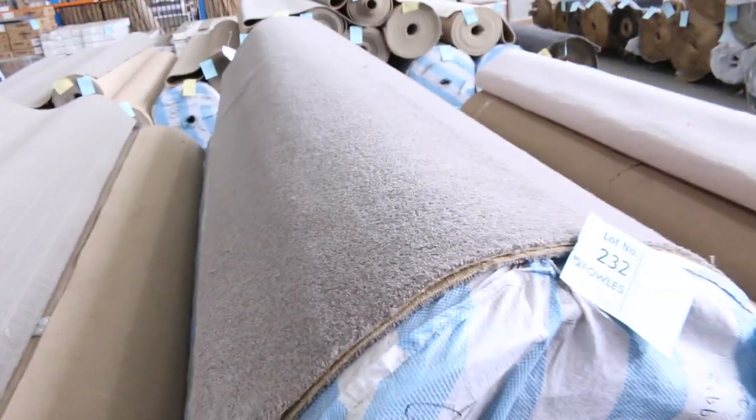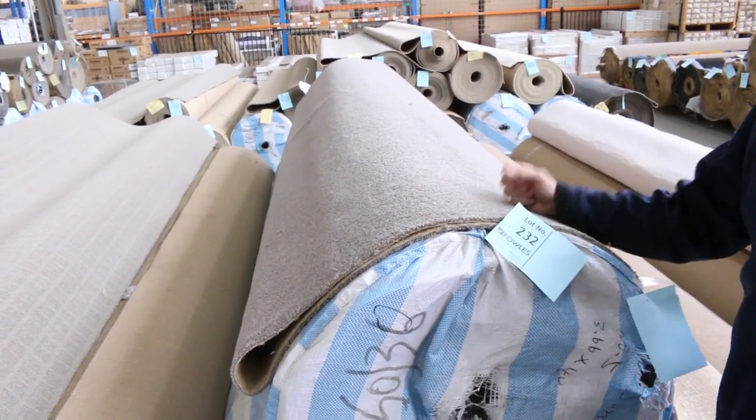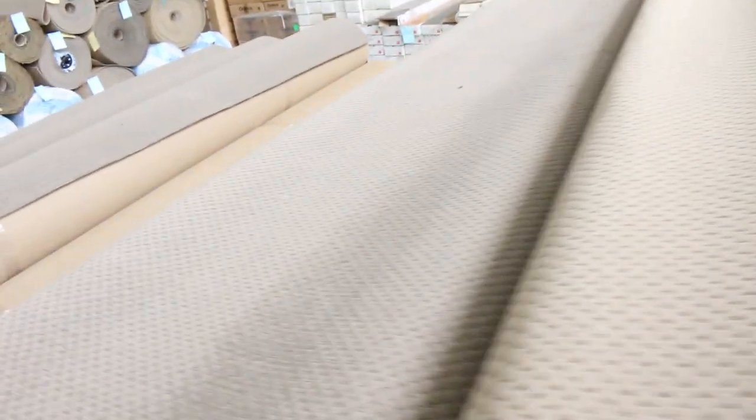We've got some more wool blend twist pile there — big rolls, three large rolls looking like around about 40 metres each. We'll start that off at $25, it'll probably sell for around $30 to $35. A lighter colour there, which generally sells for around $25 a metre. And more of the textured loop piles — this is actually a cardinal loop, we've got a nice charcoal one, a cream, and a mocha colour one there also. Starting at $25 a metre — absolute bargain.